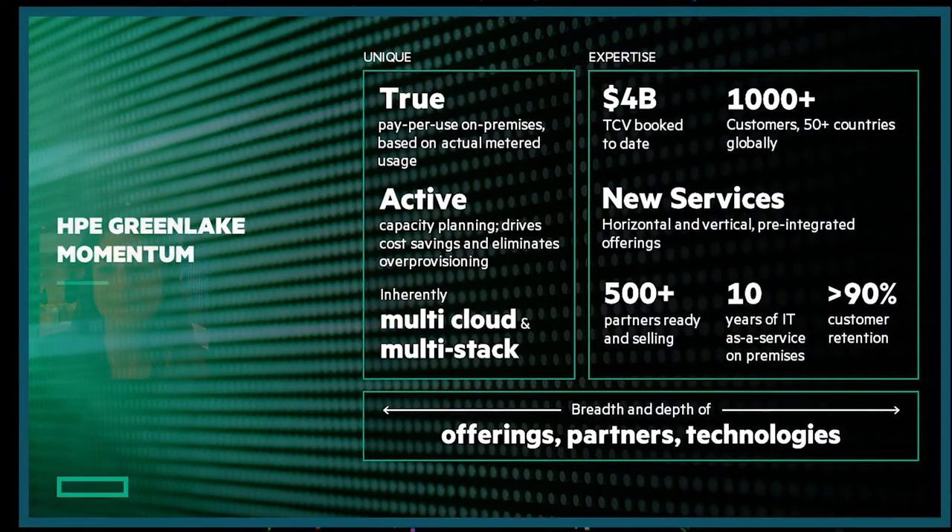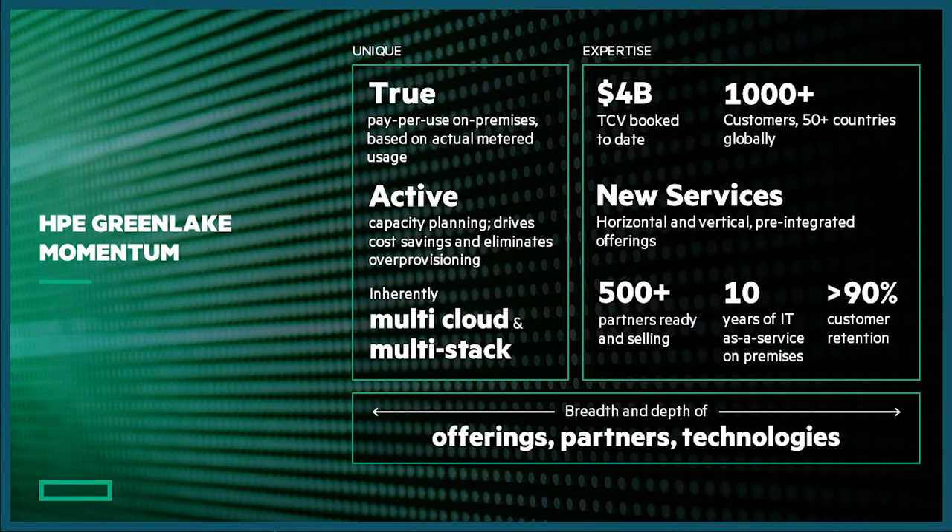With HPE GreenLake, we're leading the market for on-premises and hybrid cloud. With a decade of experience and over 1,000 customers, we've been able to continue enriching our portfolio of services, leveraging the vast input from our customers. And what we're hearing now is they want us to take on the apps and data that are most critical to run their business on. Our customers love the cloud experience and want it available everywhere, including their data center and co-lo.